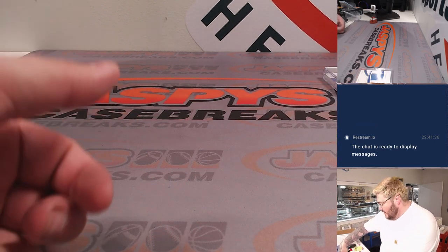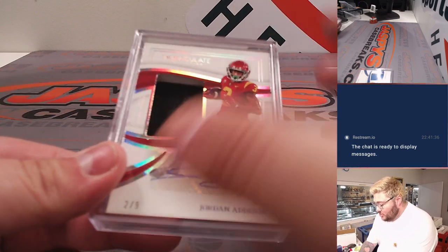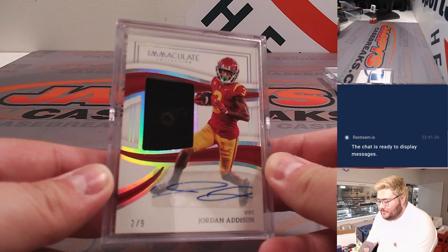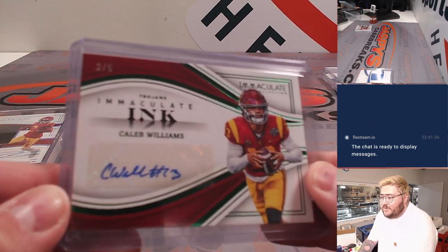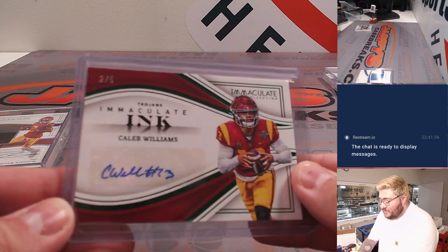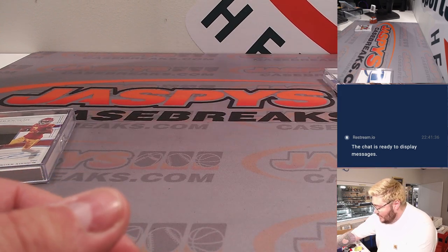We got a lot of stuff in these little slider boxes, like this Jordan Addison, 2 out of 9 — a piece of the little eyelet from the ball cap, 2 out of 9 on the patch. And some players not on an NFL team yet, still in college, like Caleb Williams — a nice, nice hit, 2 out of 5 on the green foil Immaculate Inc.